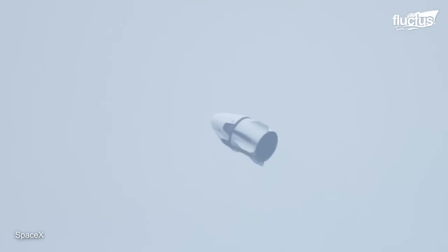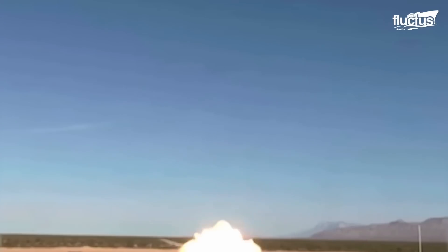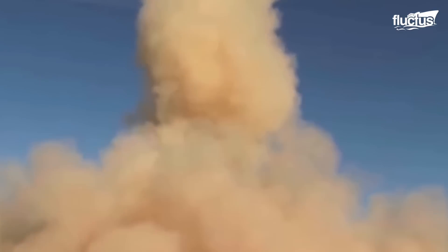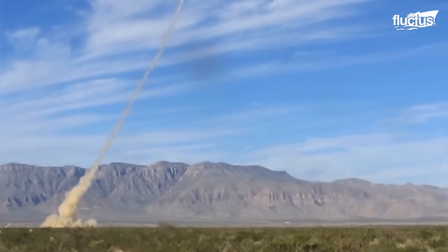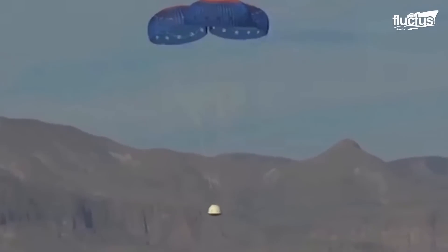Escaping from a launch vehicle is a completely different matter. Blue Origin performed a successful pad escape test, in which a pusher escape motor was used to launch a full-size suborbital crew capsule from a model of the propulsion module. The goal is to make sure that the capsule can quickly and safely separate from the launch vehicle if something goes wrong. From there, the capsule came safely down to the ground with the help of three special parachutes.